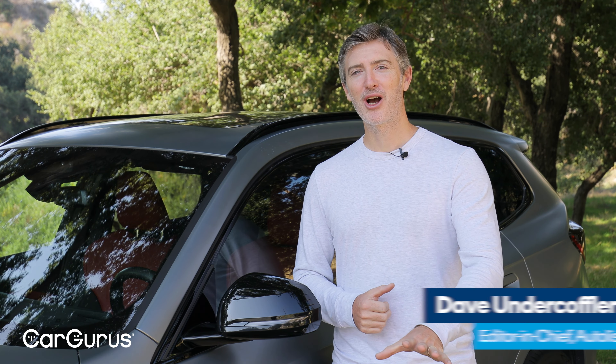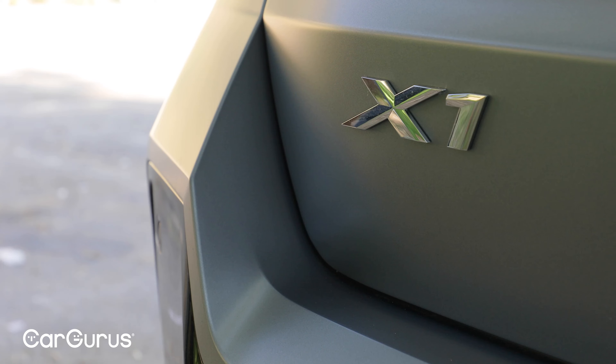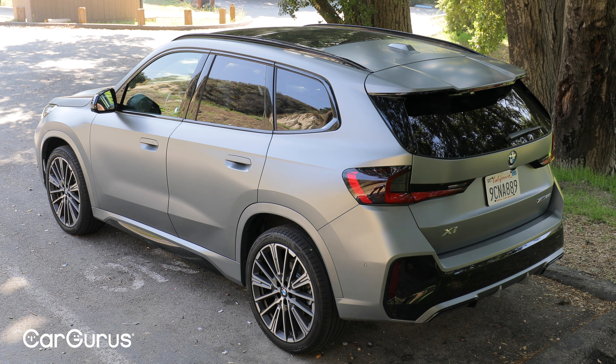It's the baby of BMW's crossover lineup, but you wouldn't know it by its size or price. Is that a good thing? What's up, folks? I'm Dave Underkoffler, editor-in-chief of Autolist.com, a sister company to CarGurus.